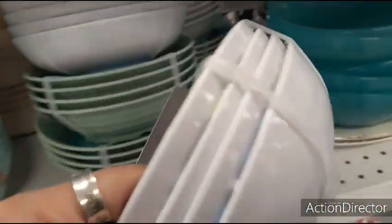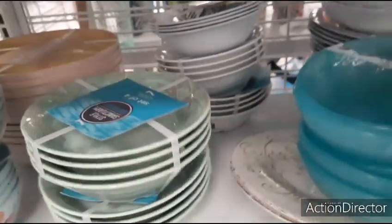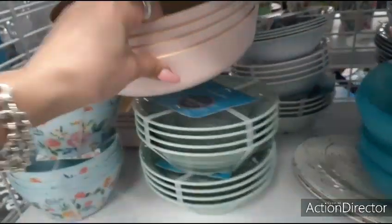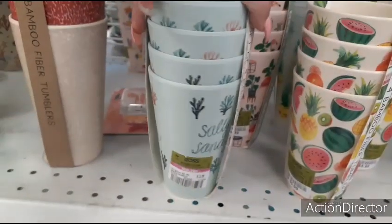Cute bowls, $7.99. Bamboo — look at these big bowls, $7.99. A lot of cool stuff. These are also really cute — look at $3.99.